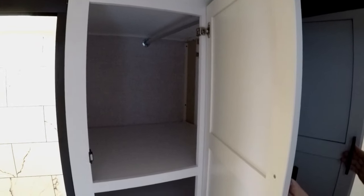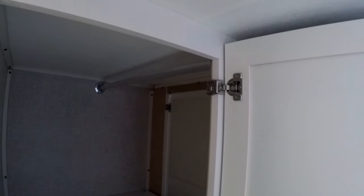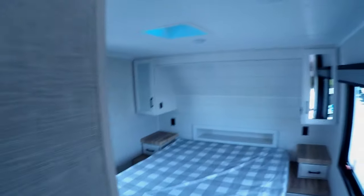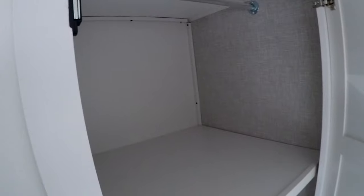A deep cabinet with a bar. I don't know what you're going to hang in that, being that short. Does the shelf come out? No. I guess you can hang something. And it's accessible from this side. I guess you can hang real, real short shirts.